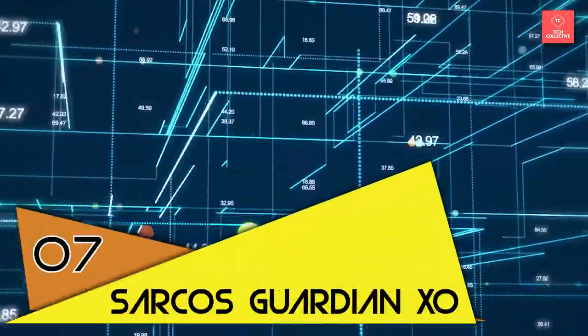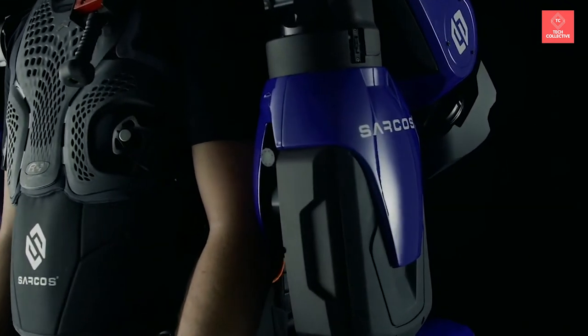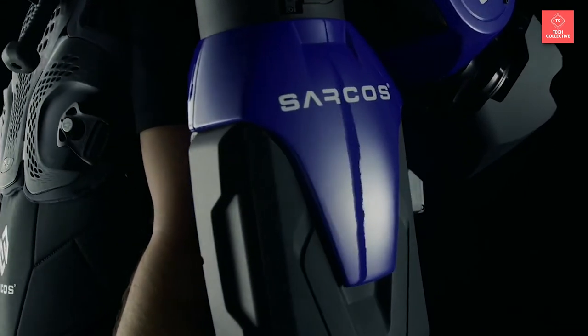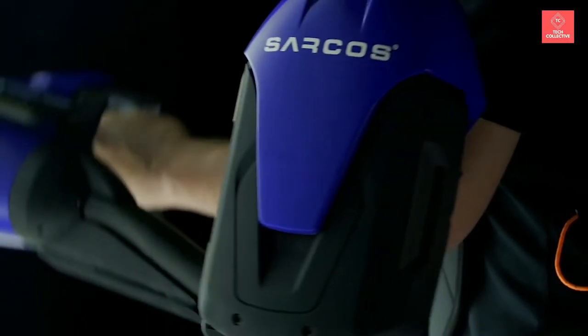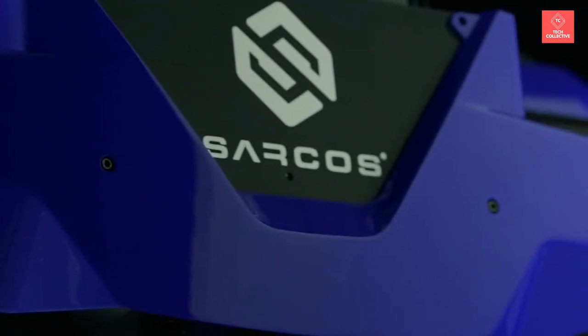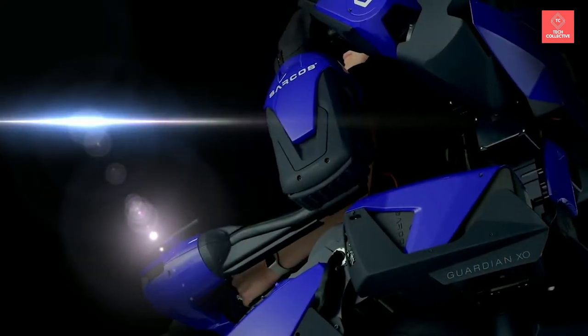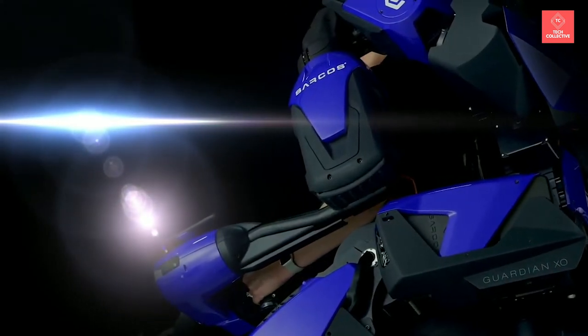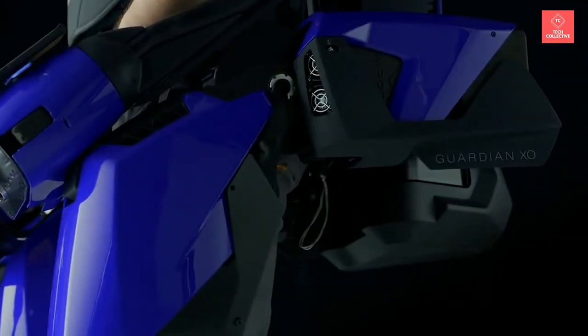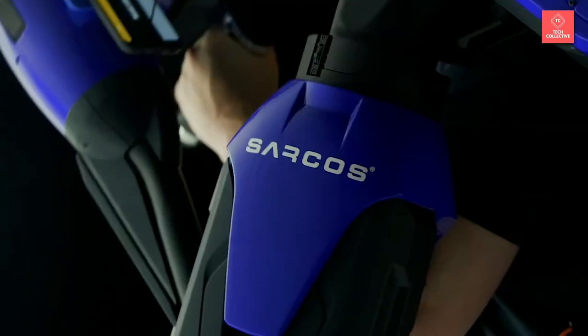Number 7 is Sarcos' Guardian XO. The Guardian XO is a full-body, powered industrial exoskeleton — a battery-powered wearable robot system that can safely lift up to 200 pounds for extended work sessions. Designed to augment rather than replace humans, the system combines human intelligence, instinct, and judgment with the strength, endurance, and precision of machines to address skilled labor shortages and occupational safety issues across several industries.